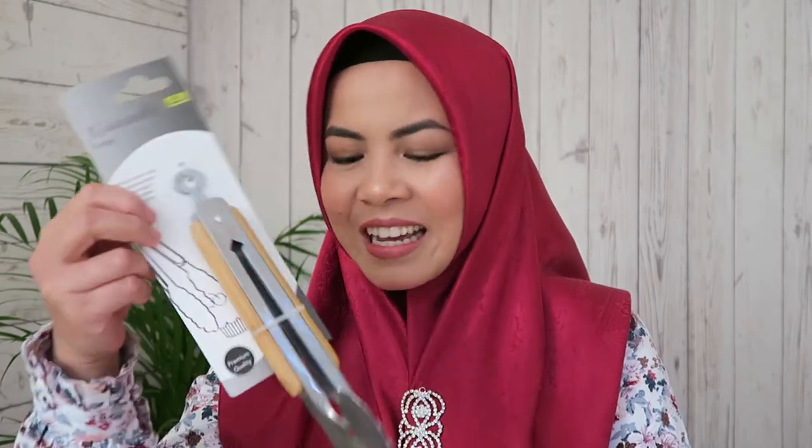The third item from Home Center is tongs. I know it might seem odd to include tongs in a haul, but I already have three at home — one for salad, one long one for barbecue, and a regular one — and I feel like I always run short on kitchen tools. This one is 15 rials, made from stainless steel, but what I like most is it has bamboo on the sides. So when you're handling hot food with the tongs, you hold the bamboo part and don't feel the heat from the stainless steel.